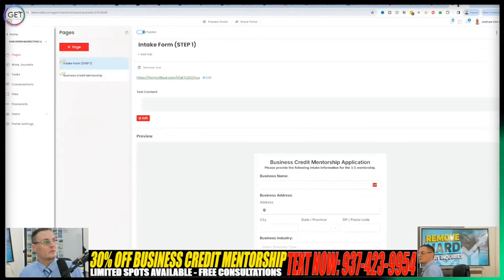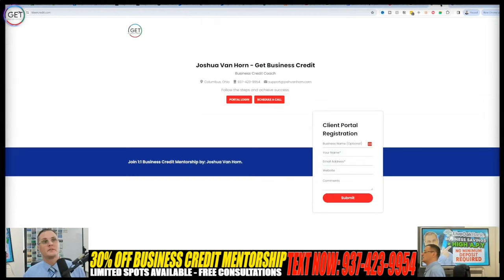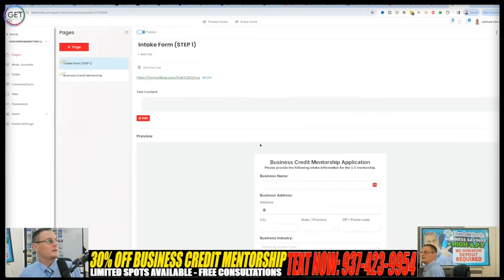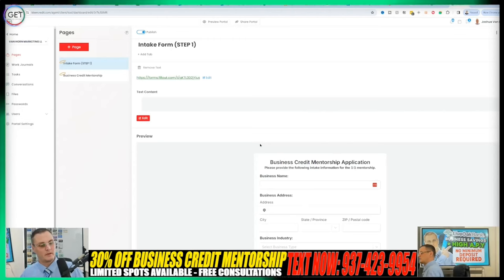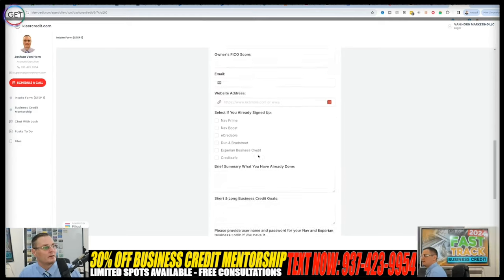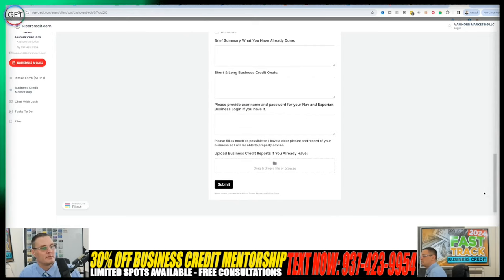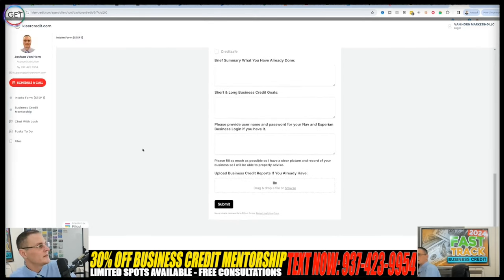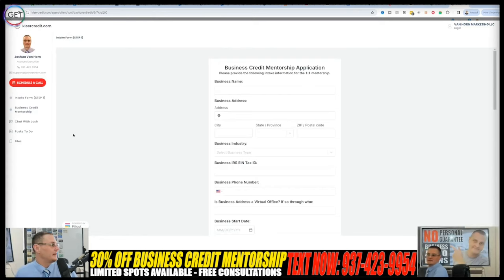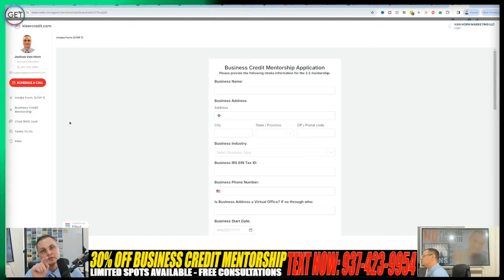Let's jump over to the dashboard. Once you make your down payment — even if you're on a payment plan — you can get started right away. You'll set your username and password for the secure portal, which takes you to the intake form. You'll need to fill all that out, check what's applicable, and upload your business credit report or provide me the login details so I can do the audit. After that, I'll assign foundation tasks that everyone needs to do regardless.